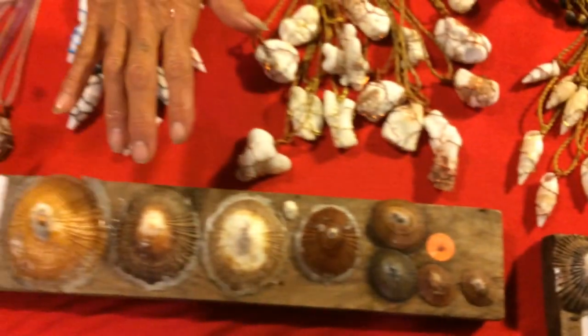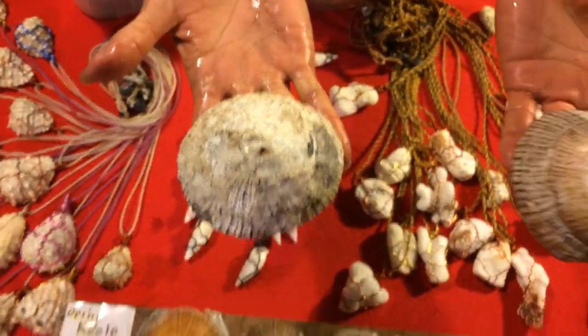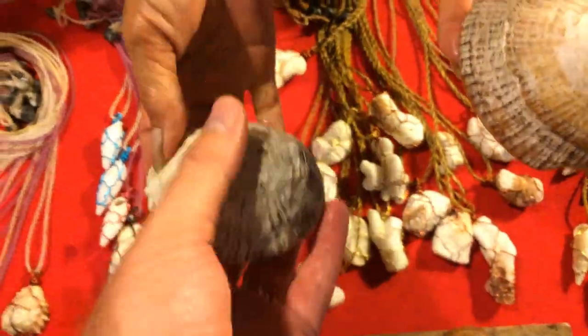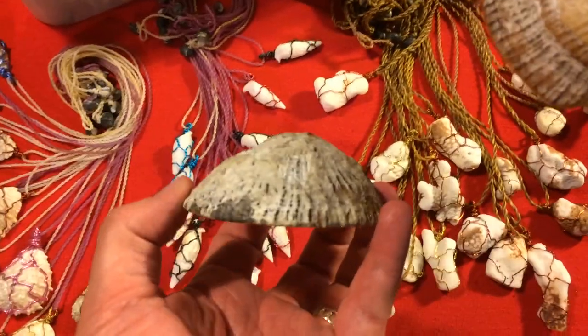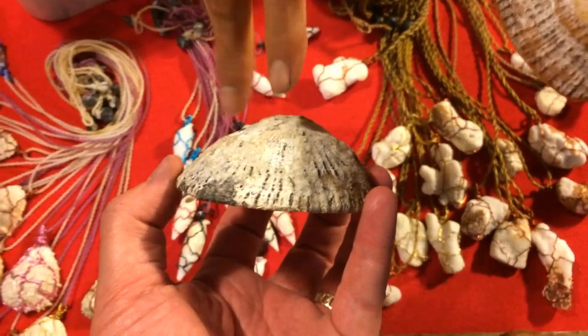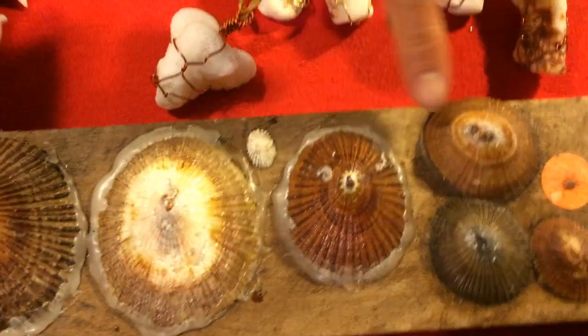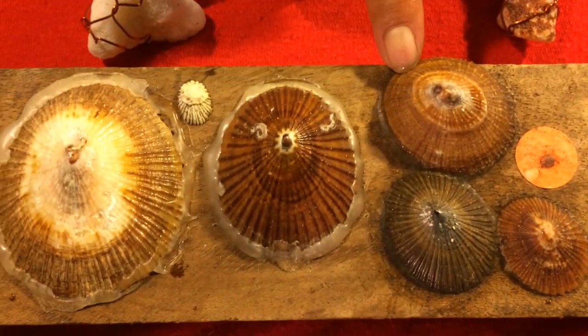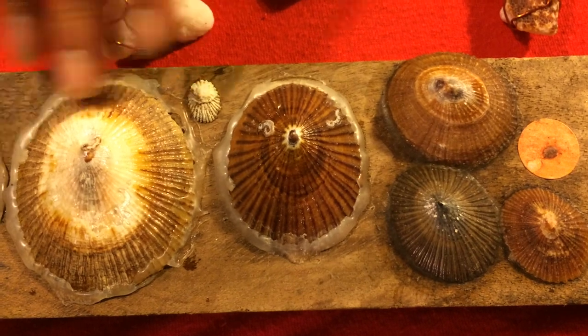So the kuele is the largest limpet in the world — pālaoa in Hawaii. Males are flat, females are humped. How old is this individual? Maybe thirty, forty, fifty years — this is an old bugger. It takes years to grow. So this is a male, this is a female.